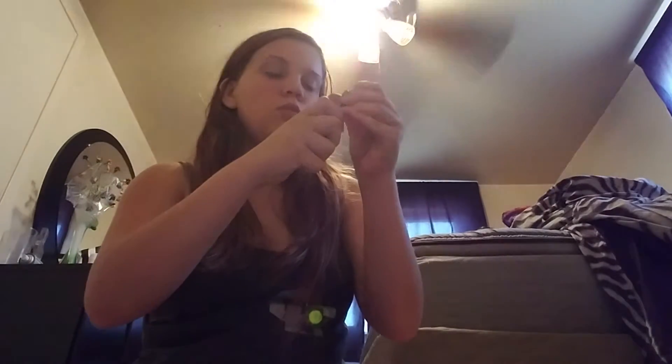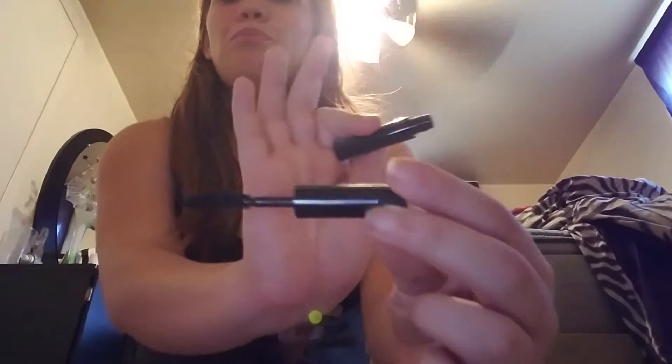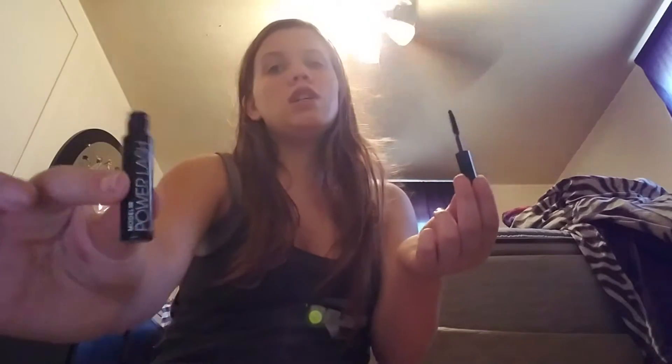For whatever reason, there should be one more thing. I got a Model Gold Comb Power Lash black mascara, 0.12 ounces. Let's open this to see what it looks like. Oh, it's a thin one — I like this one.